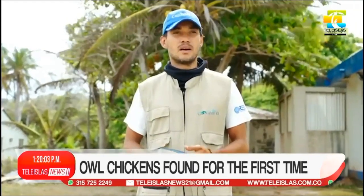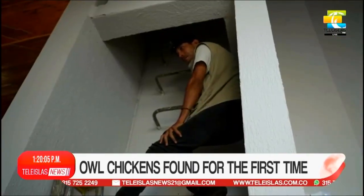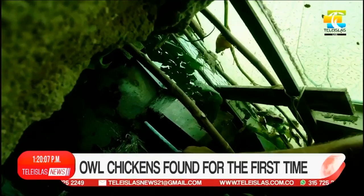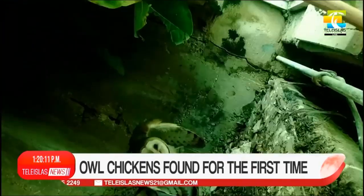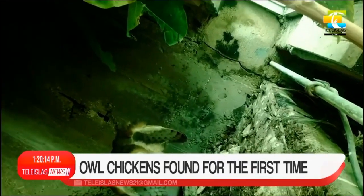We come every two or three days, verifying the size and health condition to verify that they do not have predators or any risk nearby. The corporation continues to care for and verify the safety of these owlets.